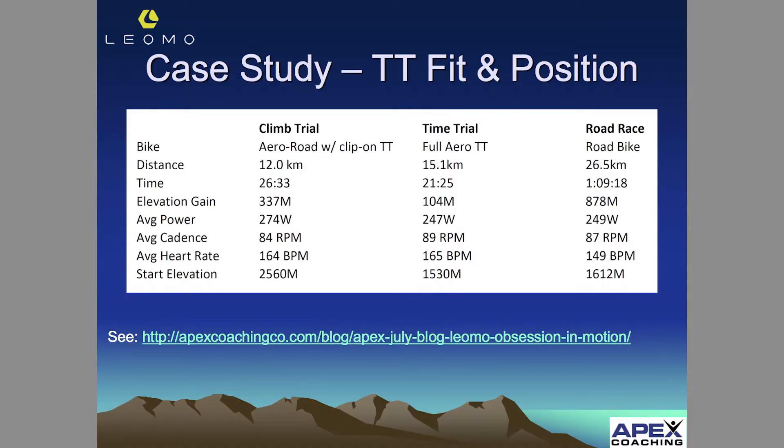The second day was a straight-up TT, fairly flat, down a little bit lower at 1500 meters starting elevation. Power production was significantly lower at that much higher elevation in a very aerodynamic TT position. Then a road race on the last day — the first hour just going up a long climb — and again power output was kind of similar, but physiologically a whole lot less strain. That was not nearly a maximal effort in the road race, in the road position.